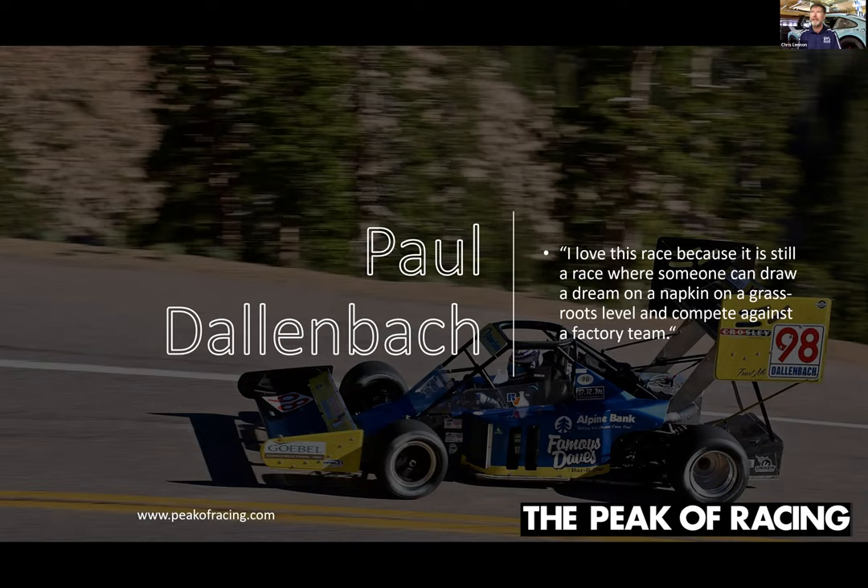Paul Dallenbach is one of the local legends from the Aspen area in Colorado — a great racer and pro driver. I love his quote: he says he loves this race because somebody can dream on a napkin on a grassroots level and compete with a factory team. That's what Paul has done over the years — designing and building amazing cars and competing head-to-head with big factory teams that have multi-million dollar budgets. It's one of the few places you can still do that.